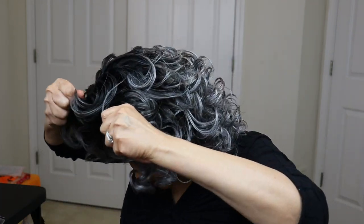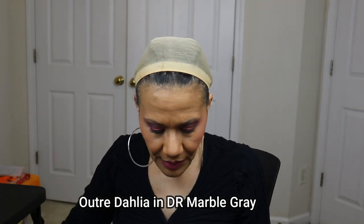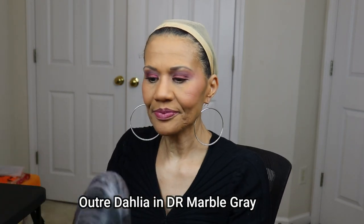Let's go to the second one. Taking Riri off — the second one is by Utre and she is fairly new. She is a Wig Pop wig, and I think you guys are familiar with the Wig Pop wigs. This is Dahlia. If you've been perusing the websites you've probably seen her in a lavender-looking color, but I have her in the color DR Marble Gray.